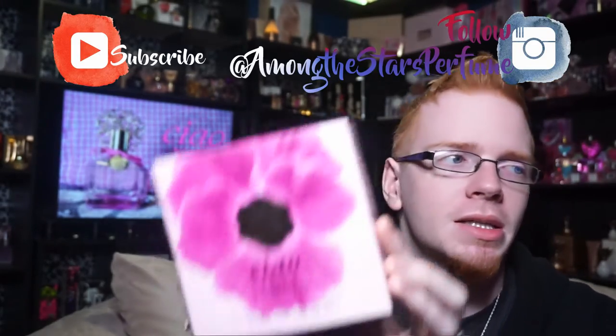This perfume launched — I believe technically this year, 2017, though it might have launched at the end of 2016 — and is the sixth edition in what I call the Vince Camuto namesake series. All very similar bottles, very similar designs.